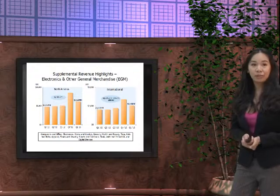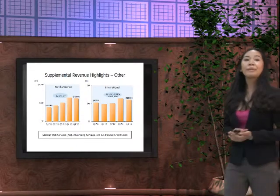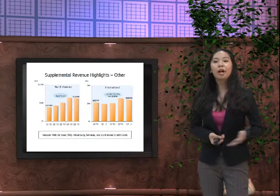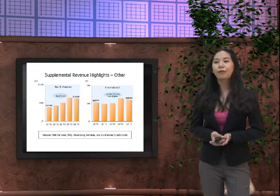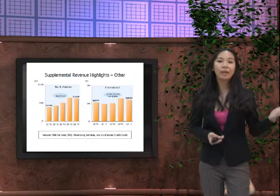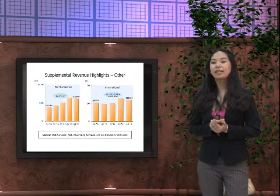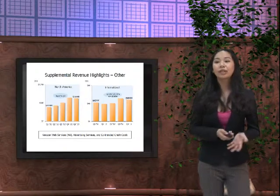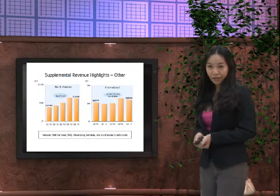For other supplemental revenue highlights, in North America we were up by 64%, comparing to international which was up 14%, or 18% with adjustments. Amazon Web Services, advertising services, and co-branded credit cards are some of the other supplemental revenue highlights available.